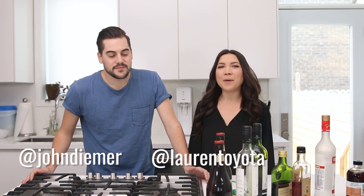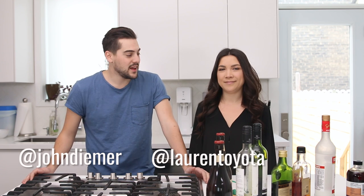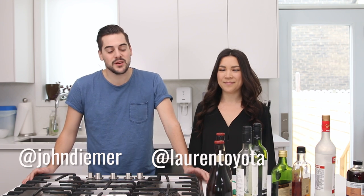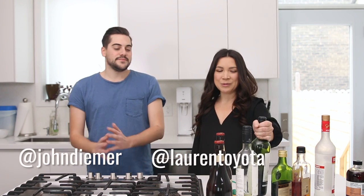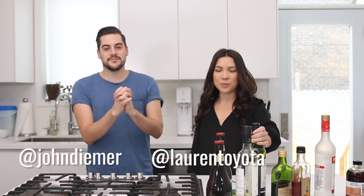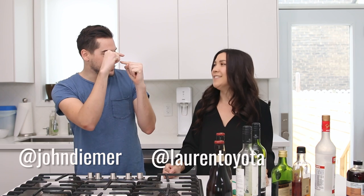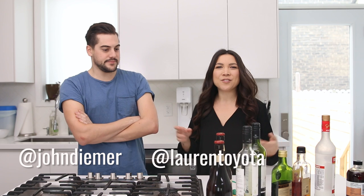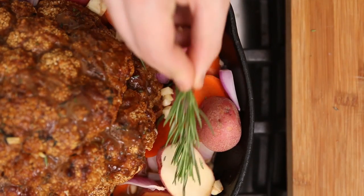Hey guys, it's John and Lauren from Hot for Food and we are just about wrapping up 2016 — and we thank God. We have a fresh new challenge coming at you. It's our last video, our last challenge. We're going out with a bang. We're doing the cooking with booze challenge because you probably have accumulated quite a number of bottles in your house post-holidays, little bits at the bottom of every bottle, and you want to use it up.